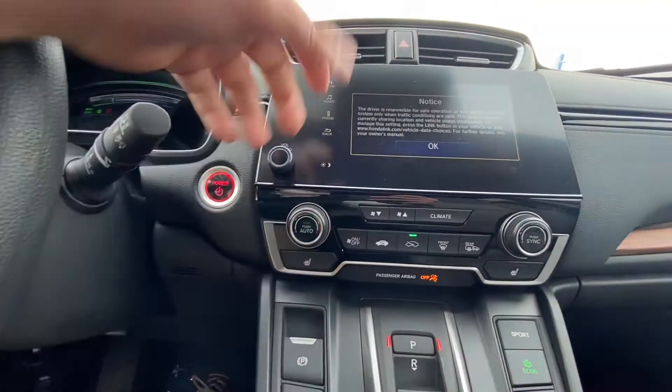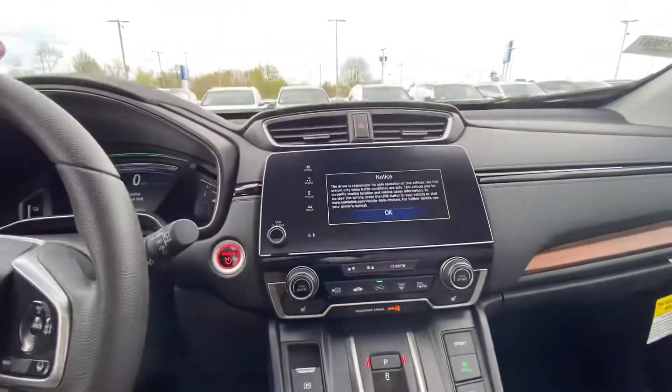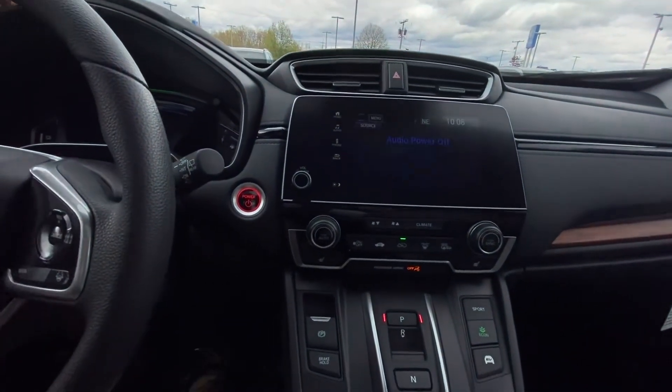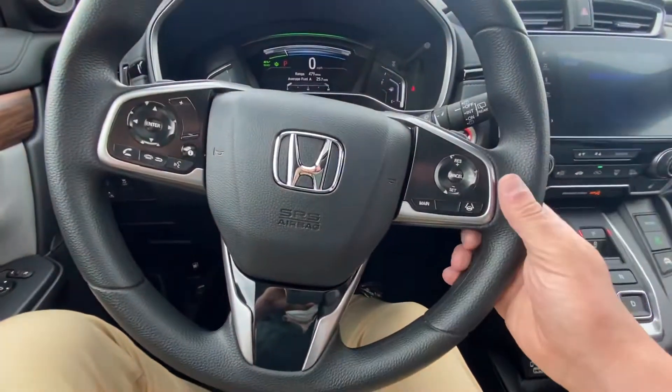Coming up top, you have all your heating and cooling controls, and above that we have all your user displays — your radio, your Bluetooth, things of that nature.